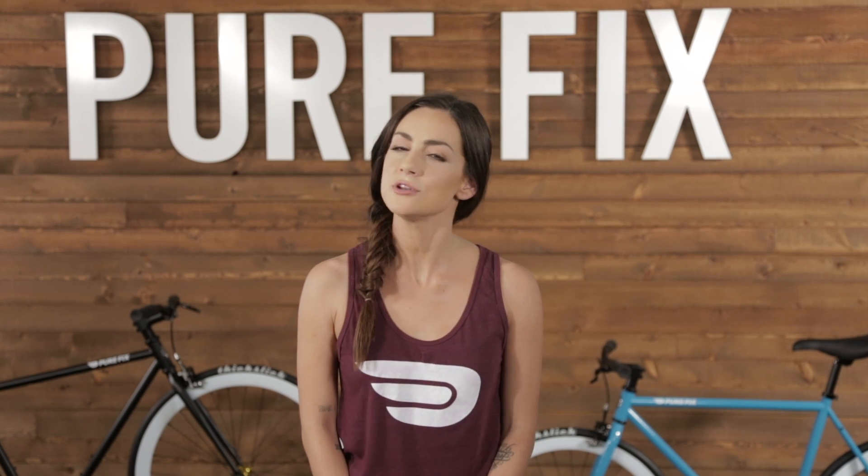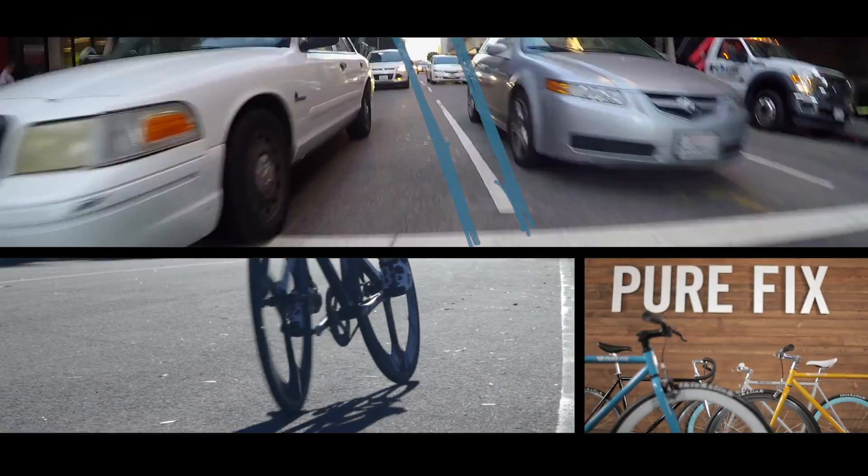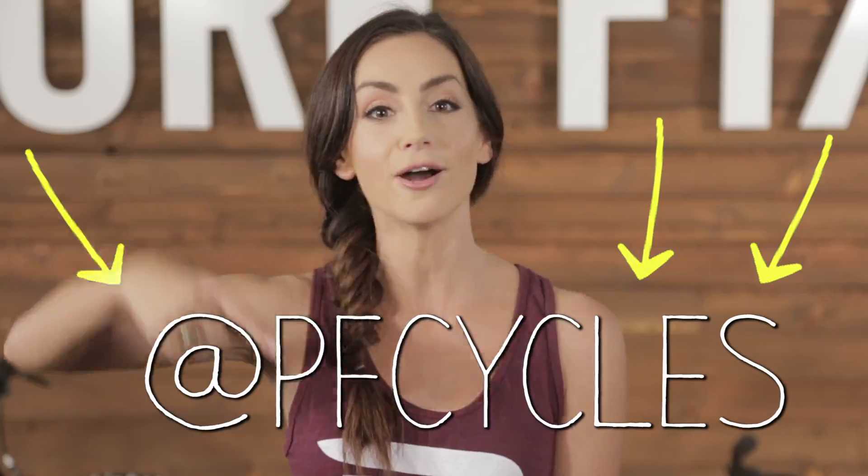What are bikes made of and how does it affect your ride? Today on Purefix TV. The basic mechanics behind a bicycle haven't changed in a hundred years, but new materials have made bikes lighter and faster. The first material we're going to look at is high-ten steel.